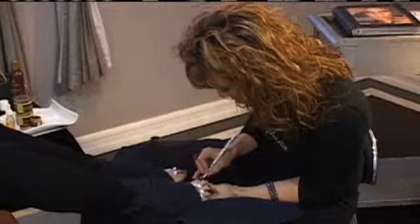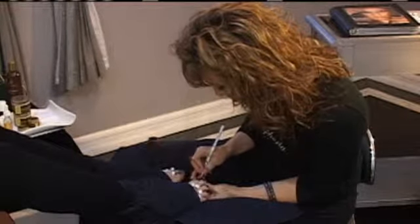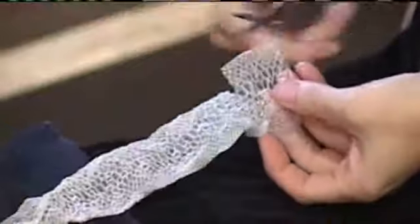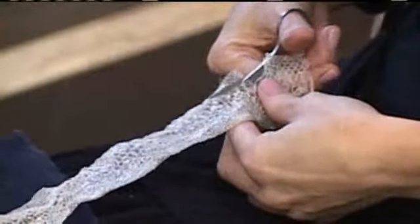She handpicked certain clients who are open to it and started applying it to their toenails. It took about six months to perfect the pedicure, and now one pedicure can take up to three hours to complete. Salachi carefully selects what part of the skin would best fit your toes and hand cuts each piece.